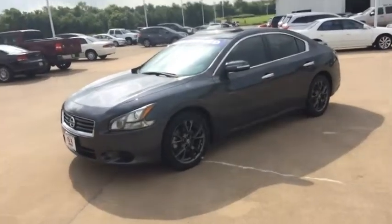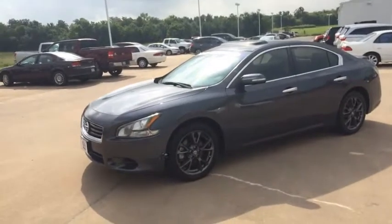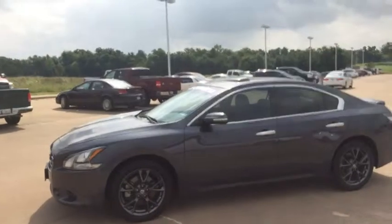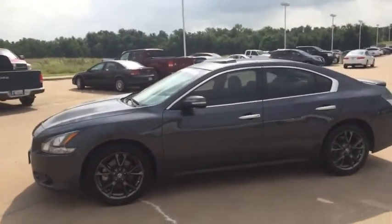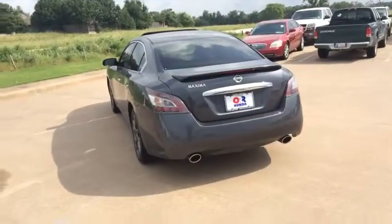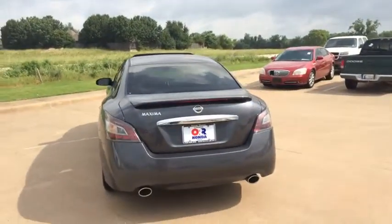One of the main benefits of a Nissan Maxima is you have a lot of room on the inside, as well as on the outside you do have aluminum wheels, window tints already on here, sunroof visors on there, and a stylish rear spoiler on there as well.